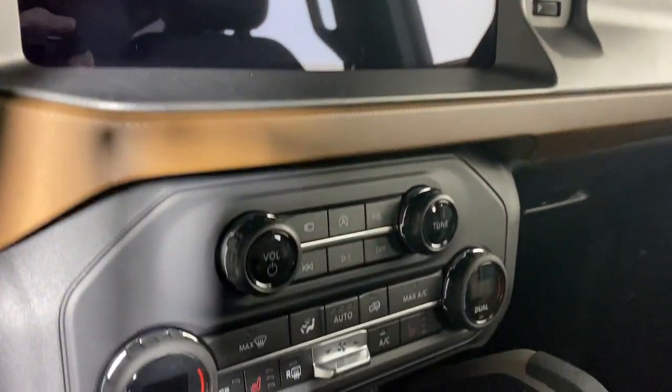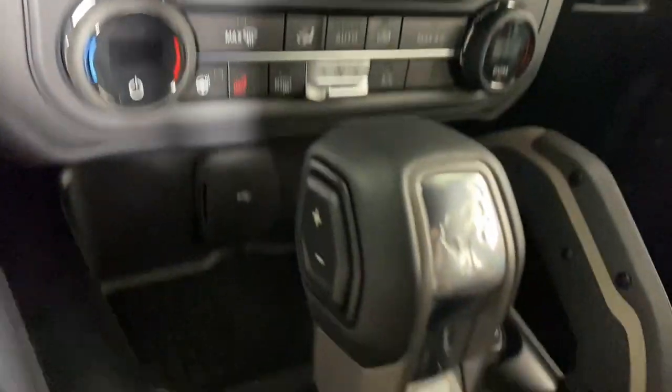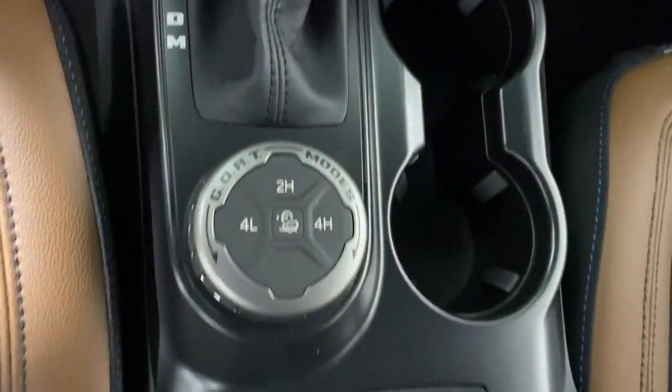Backup camera, power passenger seat, fog lamps, dual zone AC, and steering wheel audio controls.